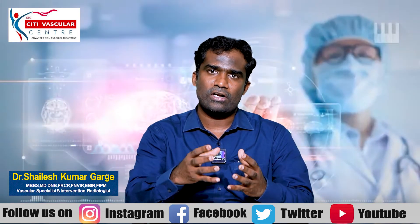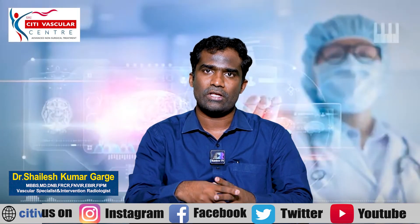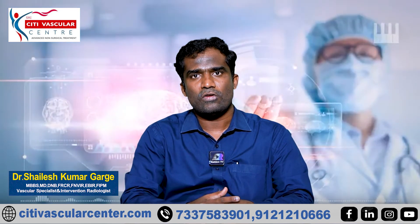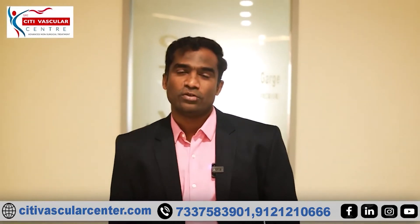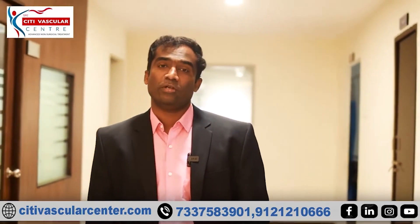Thank you. If you have doubts about your scanning report, we have the number in detail. We have to do a video consultation for this particular case. Hello viewers. In our City Vascular Center, we have a subscriber support program for a patient every month for free surgery. If you have subscribed, take a screenshot and share your WhatsApp number.